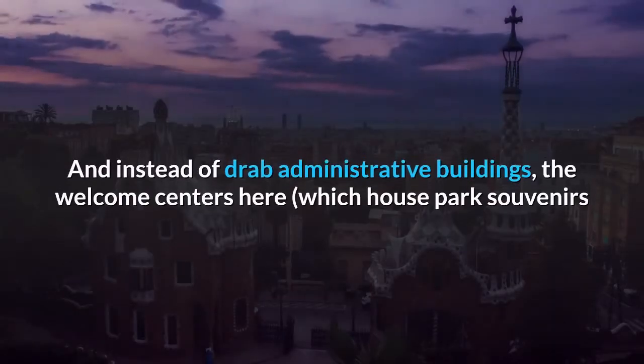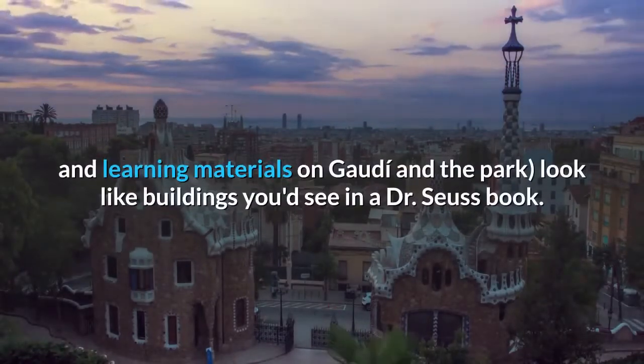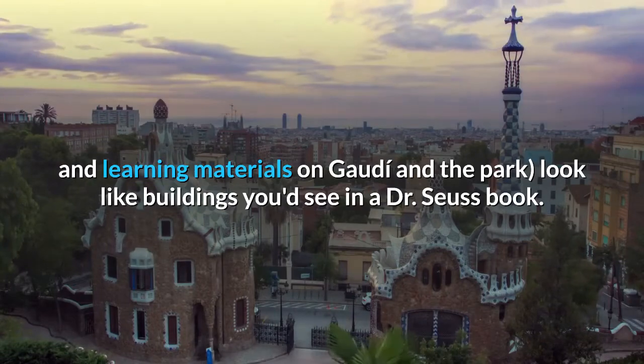And instead of drab administrative buildings, the welcome centers here — which house park souvenirs and learning materials on Gaudí and the park — look like buildings you'd see in a Dr. Seuss book.